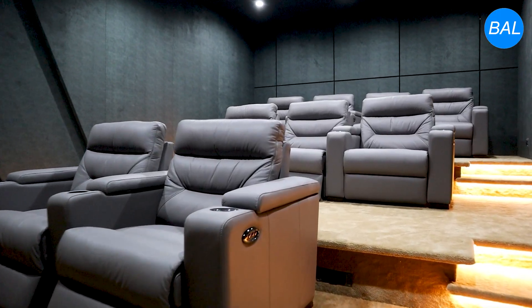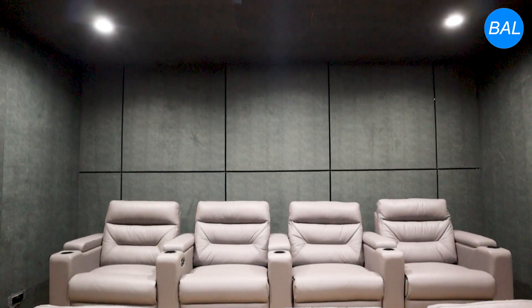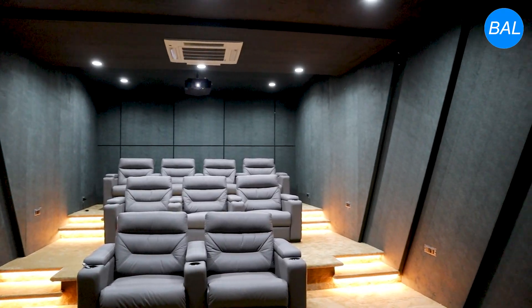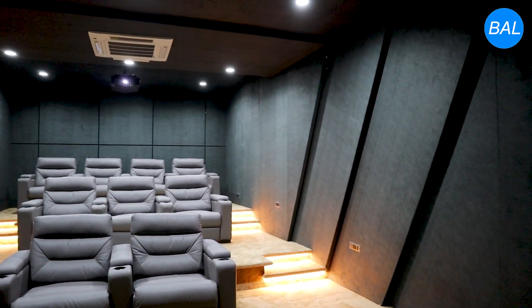The use of concealed acoustic materials maintains a clean and modern visual aesthetic while achieving professional acoustic performance. Step lighting enhances safety and ambience without interfering with screen visibility or acoustic reflections.